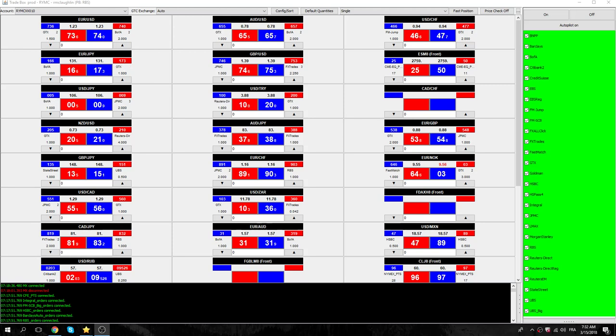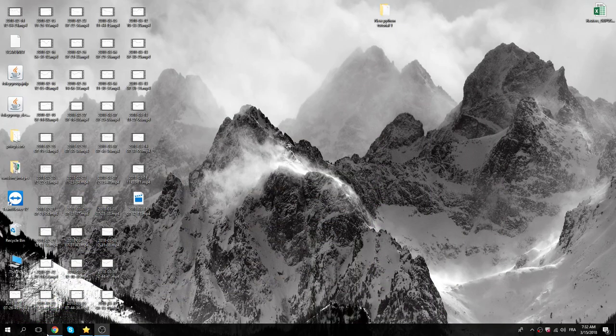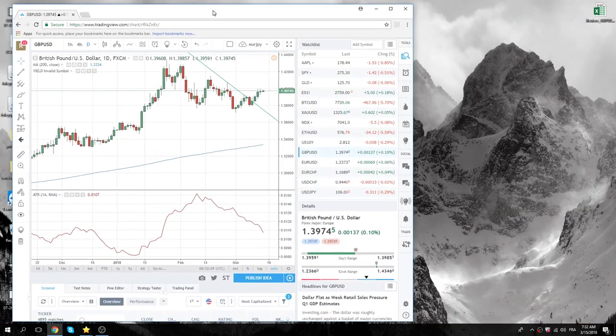Good morning, fans of PrivateerFX. Starting things up with the European Open here. Let's see what we got.